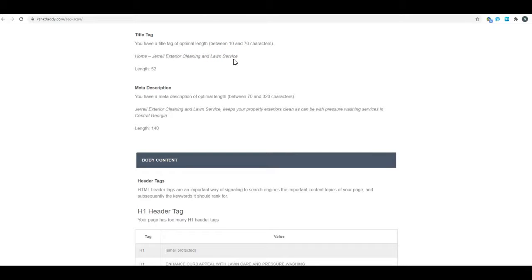I would do something like 'Atlanta Pressure Washing' and then a dash and your company name. You've got 70 characters, so the company name is kind of long and will take up a lot of it, but do 'Atlanta Pressure Washing' dash your company name. You're going to get the cleaning and the lawn service keyword in there because they are part of the company name — that's how I would set up your title tag.